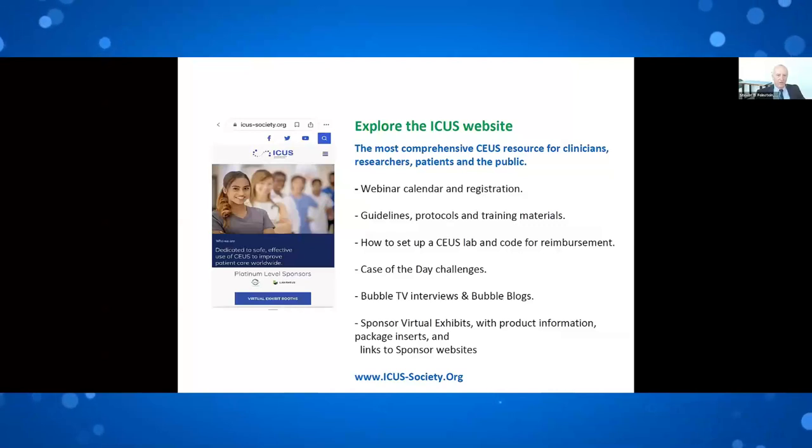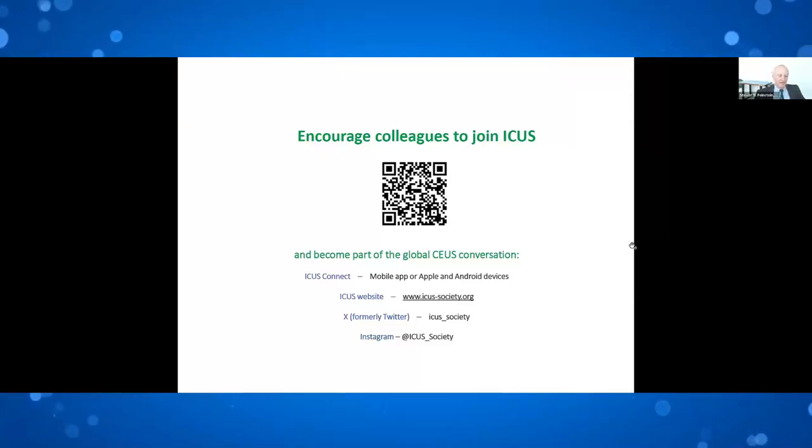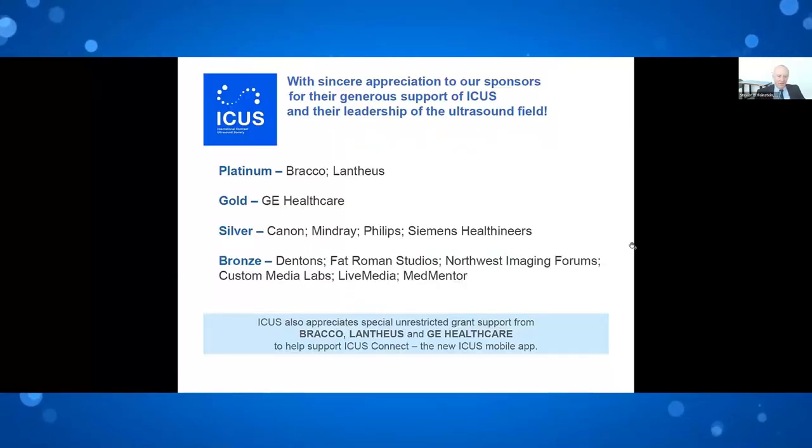Join our website — it's very extensive. If you have questions, please forward them in the info section. Here is our QR code; become part of our conversation. We have a number of social media contacts including our website, X (formerly Twitter), and Instagram, which is new to us. It is always through the efforts and collaboration of our sponsors that we are able to bring this material forward.